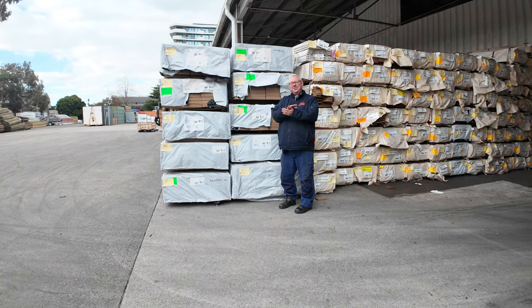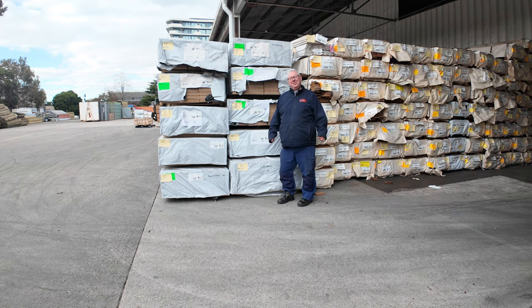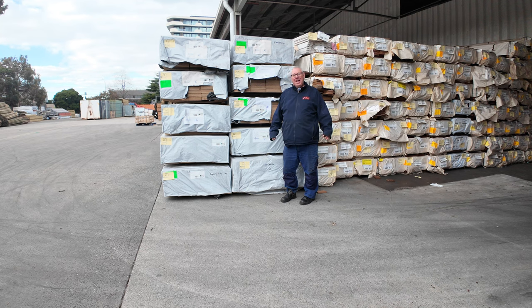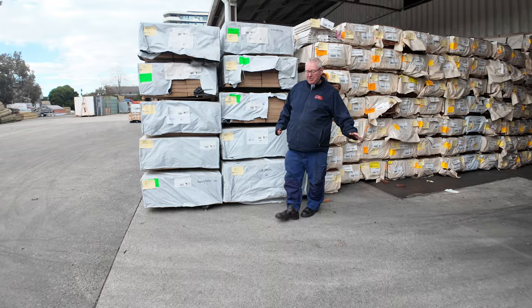Hello, Michael from Fales here once again for the Tuesday afternoon Timber Auction Preview for tomorrow's auction, Wednesday the 19th of June 2024 at 10 a.m. Plenty of stock to look at this week — let's go for a walk and check it all out.